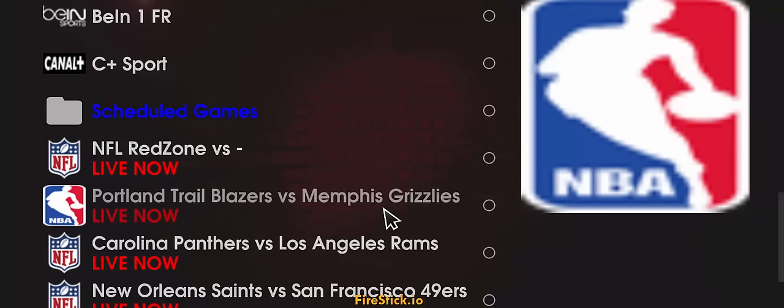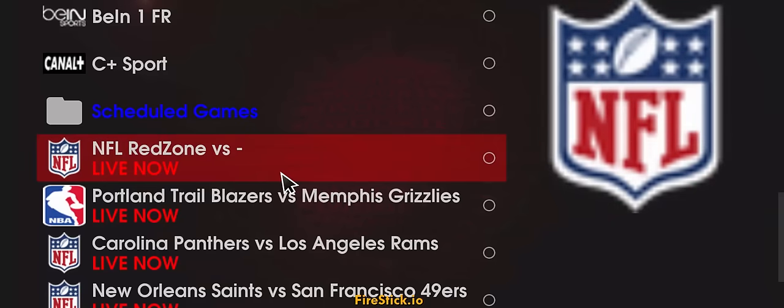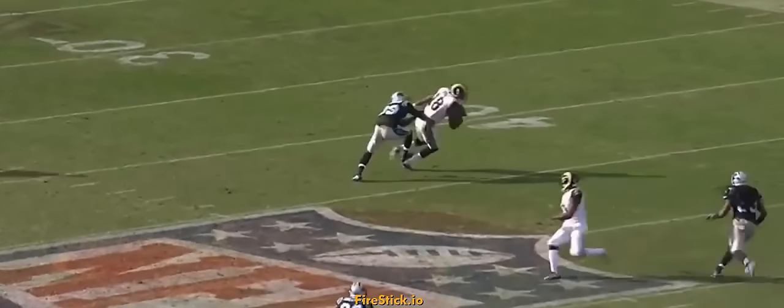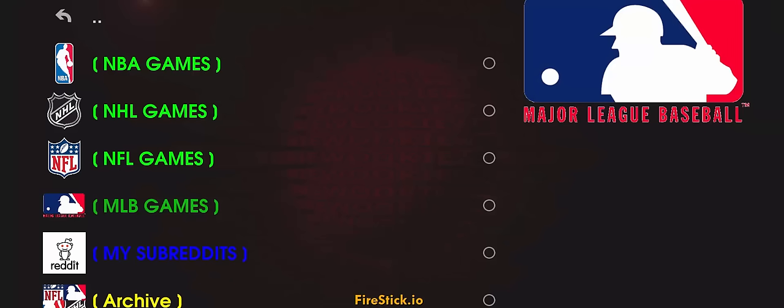This is also where you're going to want to watch NBA games — you have Portland going on right now. Your Red Zone — I'll show you that one real quick. It's been running consistently. And there's your NFL Red Zone.